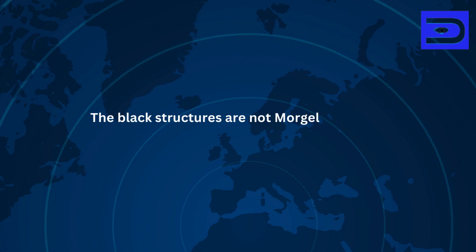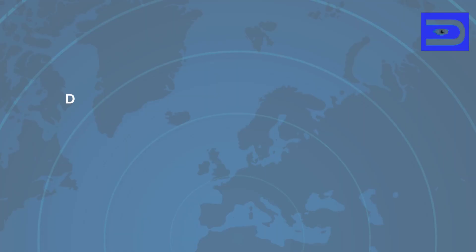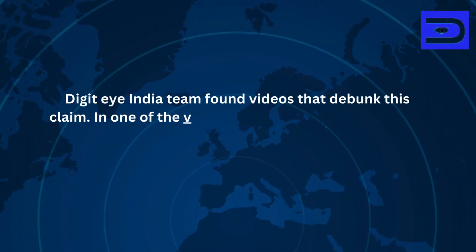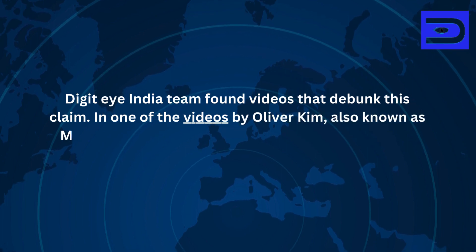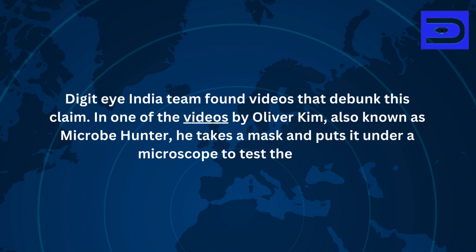The black structures are not modulons but are dust fibres that collect over time. The DigiIndia team found videos that debunked this claim. In one of the videos by Oliver Kim, also known as Microbe Hunter, he takes a mask and puts it under a microscope to test the claim.